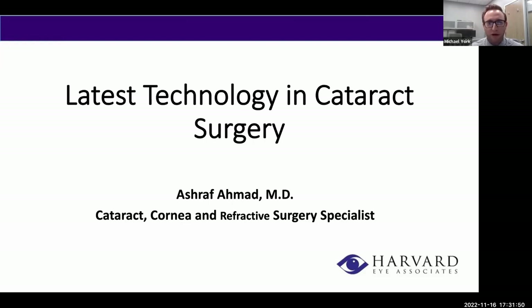We are so very excited for tonight's event, and without further ado, I will pass things on to tonight's speaker, Dr. Ashraf Ahmad. Thank you so much, Michael. For those of you who don't know me, I'm Ashraf Ahmad. I'm one of the cataract, cornea, and refractive surgery specialists here at Harvard Eye. I'm super excited to talk to you guys about the latest technology in cataract surgery.